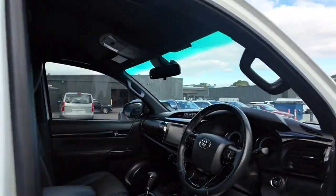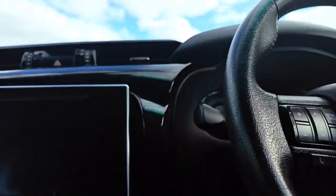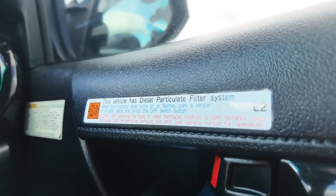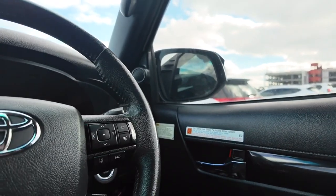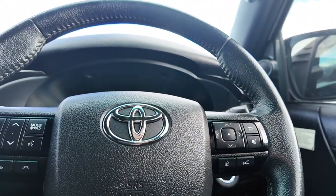Now if you want to hop in the front, I'll point out some of the beautiful interior features. Something worth mentioning is the diesel particulate filter system. As you can see, it does have a notice on the inside — really handy to have, and it's great to know you have that addition with a car like this. Making sure you know all the features is something that can really benefit you in the long run.